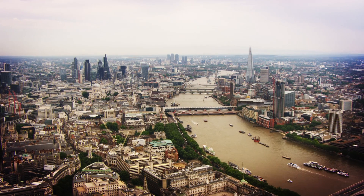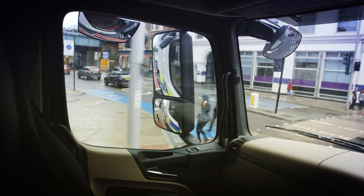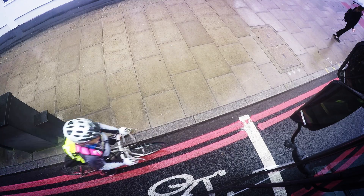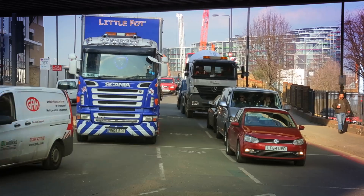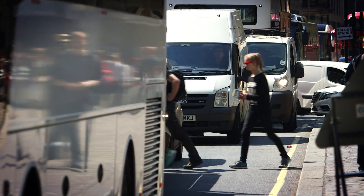Cities depend on the safe movement and delivery of goods using heavy goods vehicles. However, these HGVs are disproportionately responsible for fatal collisions with cyclists and pedestrians. Blind spots on the passenger side and the front of the vehicle are a major contributory factor in collisions involving trucks and vulnerable road users, especially cyclists and pedestrians.